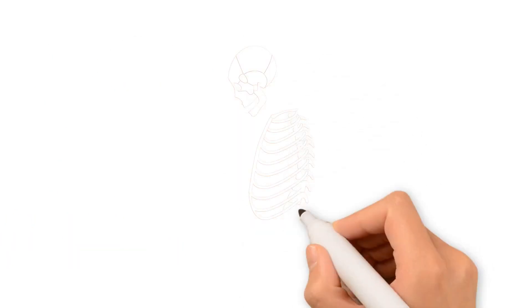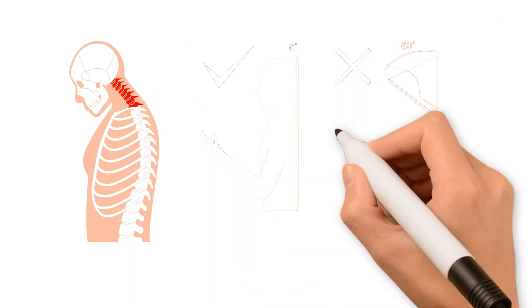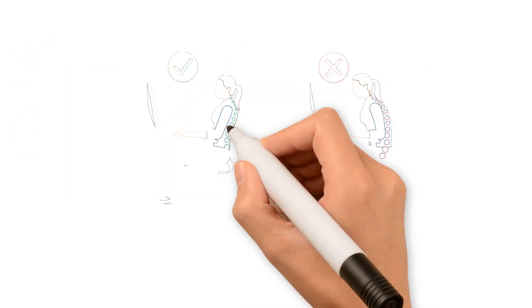When we bend our heads forward, the weight on our necks increases, putting a lot of strain on our cervical spine. At a 60-degree angle, the force can reach up to 60 pounds.